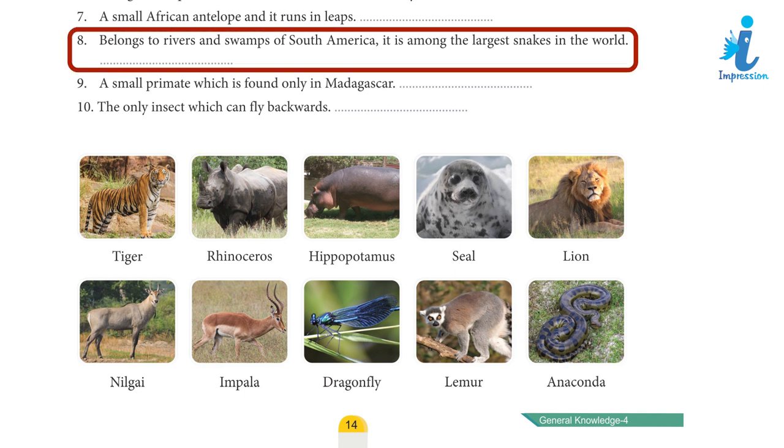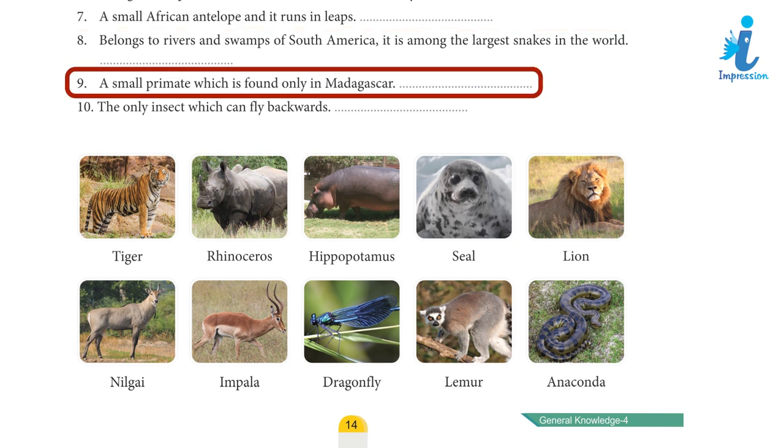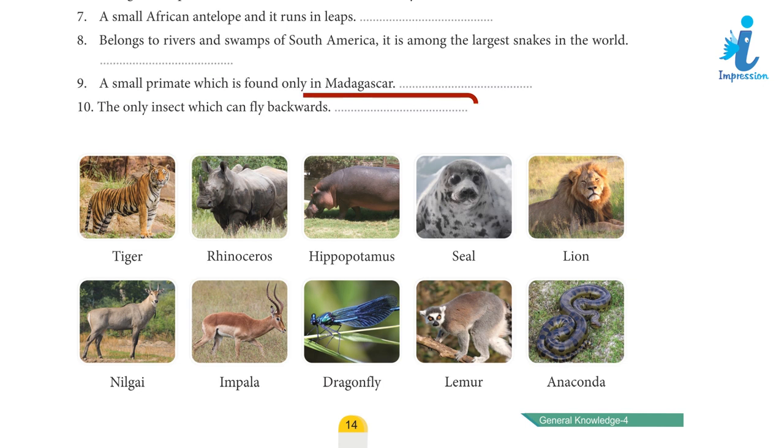Clue 8: Belongs to rivers and swamps of South America, it is among the largest snakes in the world. Clue 9: A small primate which is found only in Madagascar. Clue 10: The only insect which can fly backwards. Do it yourself!